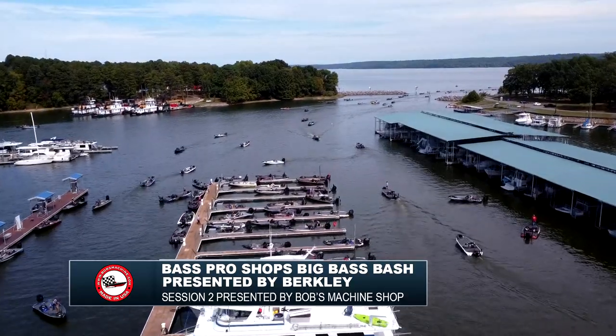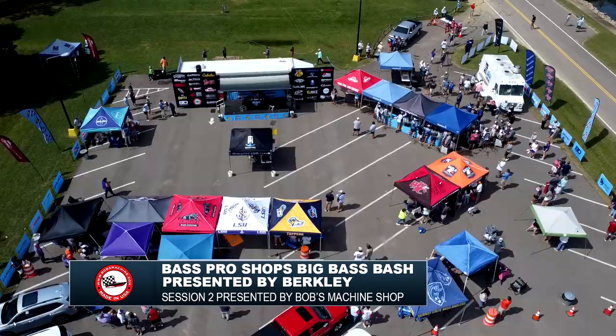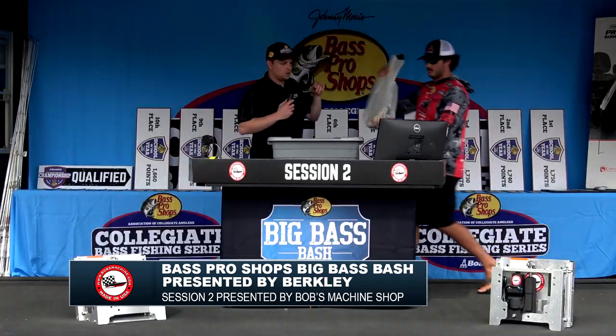Welcome back to day two coverage of the Bass Pro Shops Big Bass Bash presented by Berkley on Kentucky Lake. We return now to Paris Landing State Park for weigh-in of session two presented by Bob's Machine Shop.